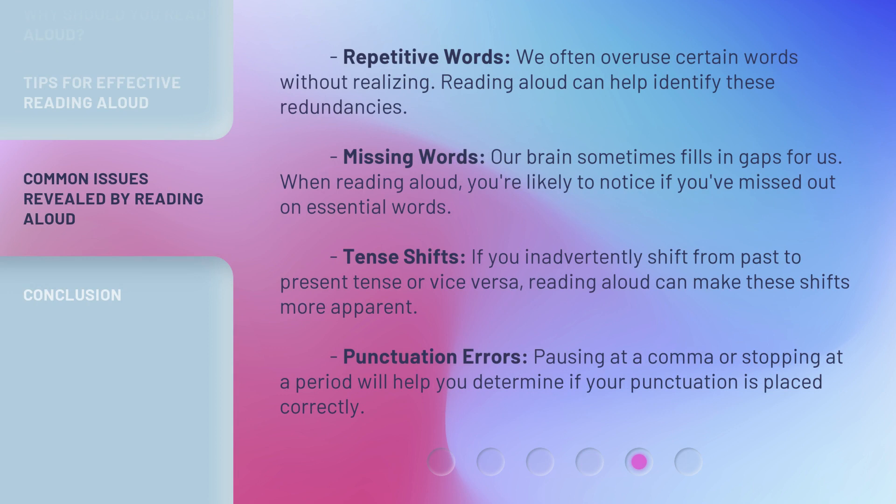Repetitive words: we often overuse certain words without realizing it. Reading aloud can help identify these redundancies. Missing words: our brain sometimes fills in gaps for us. When reading aloud, you're likely to notice if you've missed out on essential words.